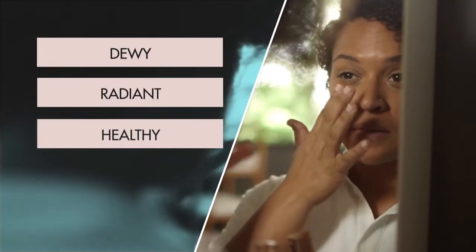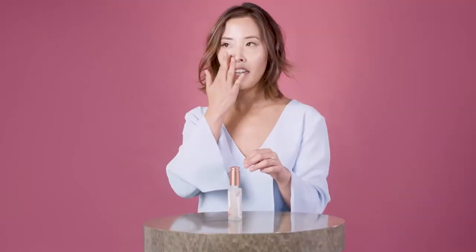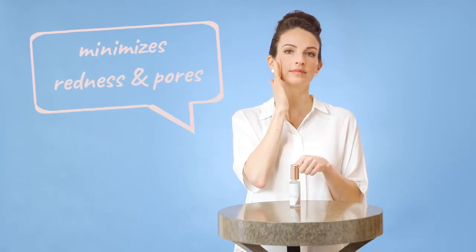A cocktail of nutrient-rich ingredients leaves the skin dewy, radiant, and healthy. I instantly feel like there is hydration that's like sinking into my skin. Apply about a pea-sized amount to cover the entire face, neck, and décolleté area. You can use it morning and night. I'm thrilled.